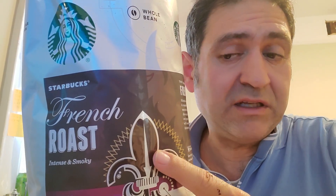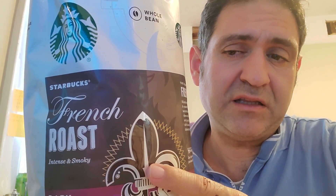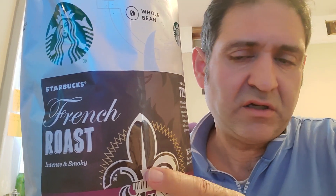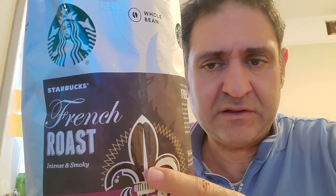You just have to catch the deal. Sometimes this goes for twenty dollars, so if you see the deal you should get two or three — I think the limit is two, I'm not sure. Last time I got two of them and they didn't say anything.